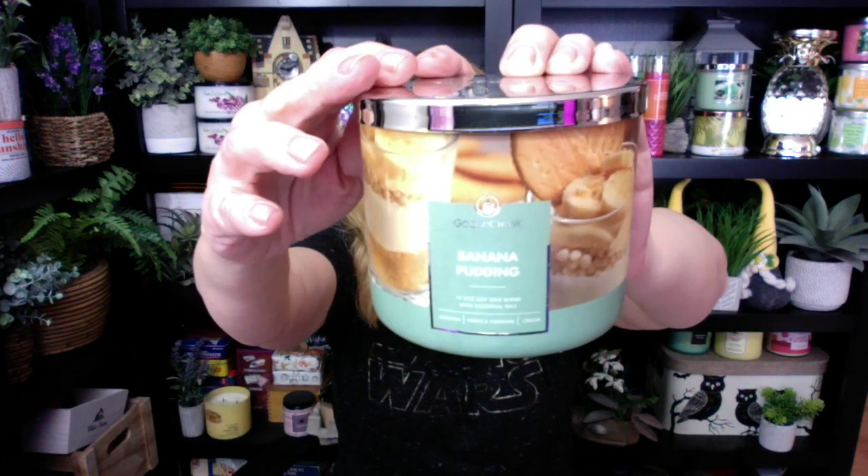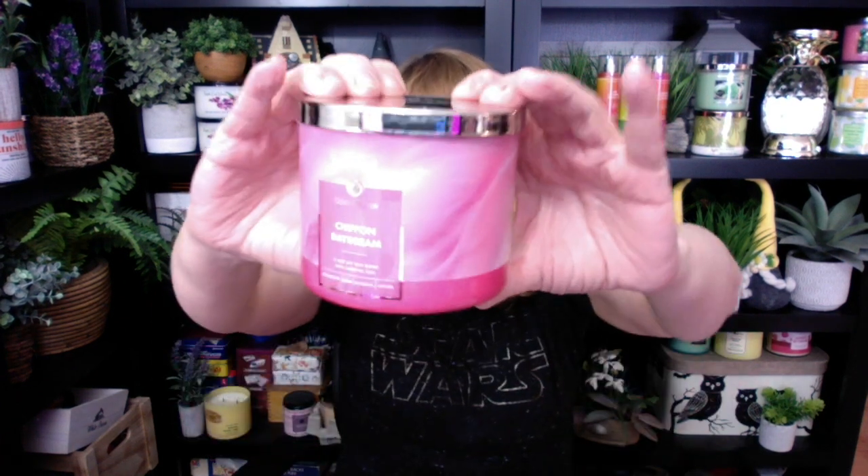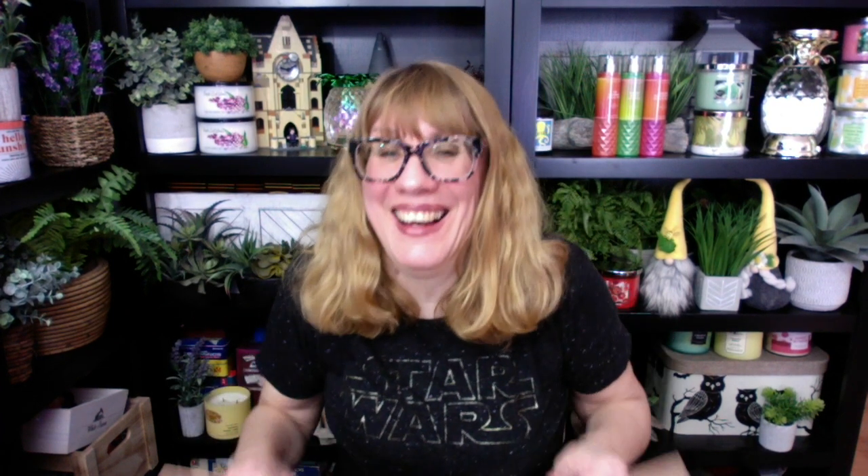Banana Pudding — oh my gosh, you guys, you know me and bananas. This is definitely first on my list to review. The banana note in here is so strong. Banana, vanilla pudding, and cream. Someone actually did a full-on banana vanilla candle — I am so happy to have a banana candle. And then I got Chiffon Daydream, which is strawberry, sugar, blossom, and orchid. It's almost like a sugary, fruity, floral. I like them all — there's not one I don't like in this bunch.